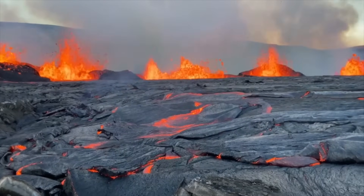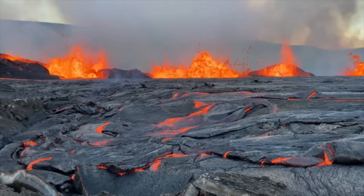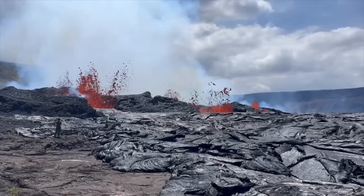The most recent sulfur dioxide emission rate of 20,000 tons per day was measured on Wednesday afternoon, which is a continuation of the trending decrease in volcanic gas release.